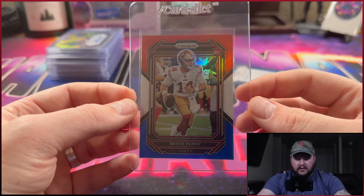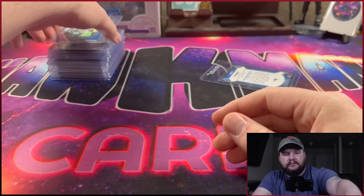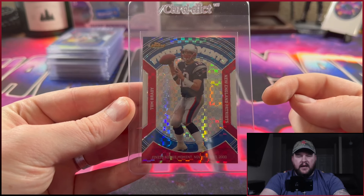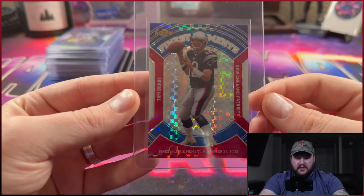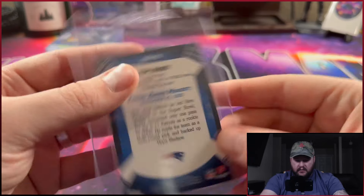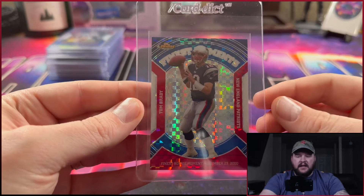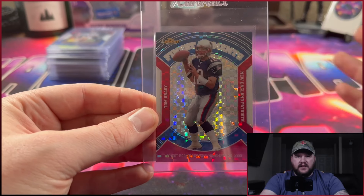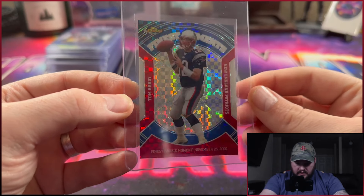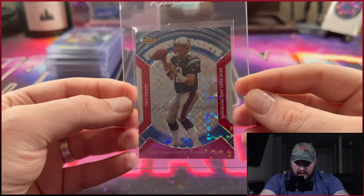Next up is a Spencer Jones from Bowman Platinum — just the base auto, a top prospect autograph. I think I got this in a break with a guy on Instagram I used to break with a lot. Spencer Jones is one of the top prospects for the Yankees. I'm not sure if he's going to be on the opening day roster — opening day is today — but he's one of the top young players for the Yankees along with Jasson Dominguez and some other guys.